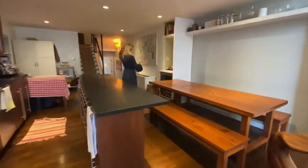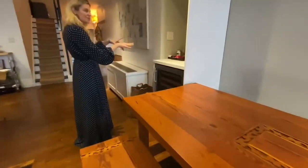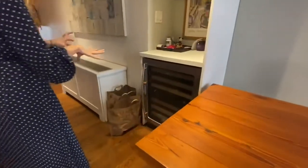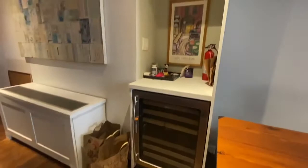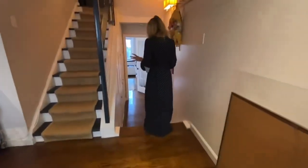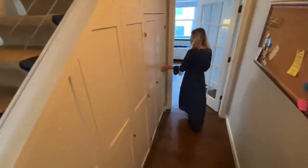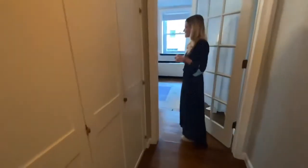One thing to note as well — you have a little mini bar area here with a wine fridge. You can set up cocktails or lots of kids' juice boxes, whatever you're in the mood for. And again, also storage, storage, storage. This is underneath the stair storage as you come down into the second bedroom.